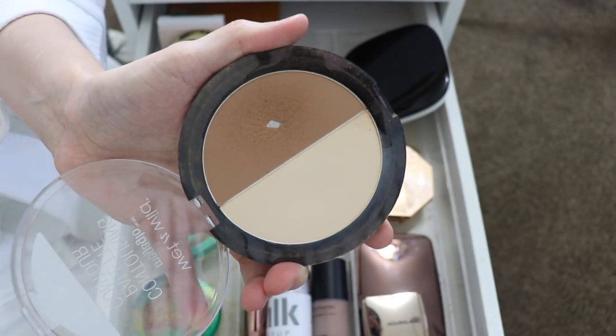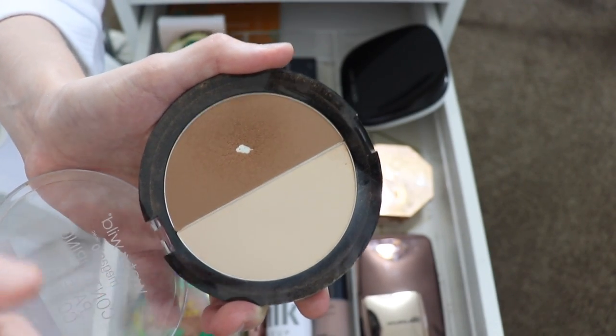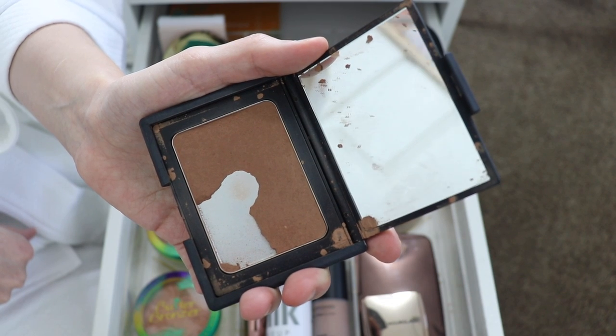Next I have the Wet n Wild Mega Glow Contouring Palette in Dulce de Leche. This used to be my favorite drugstore bronzer — you can tell I've hit pan on it. It also has a nice brightening powder that I actually still use quite a bit. I'm going to keep this because it's a nice drugstore bronzer.